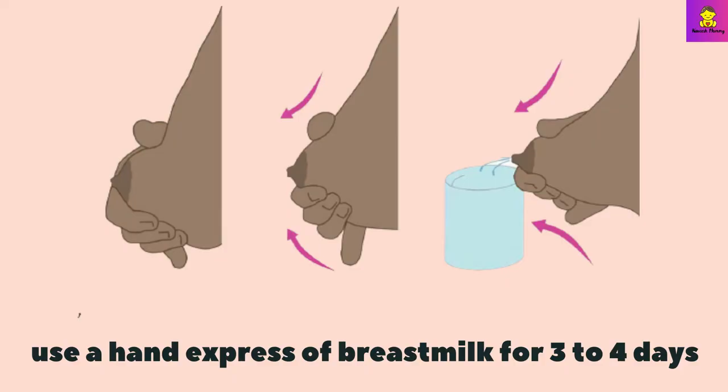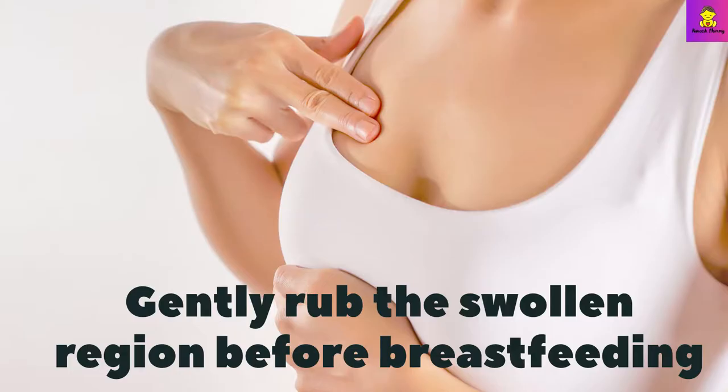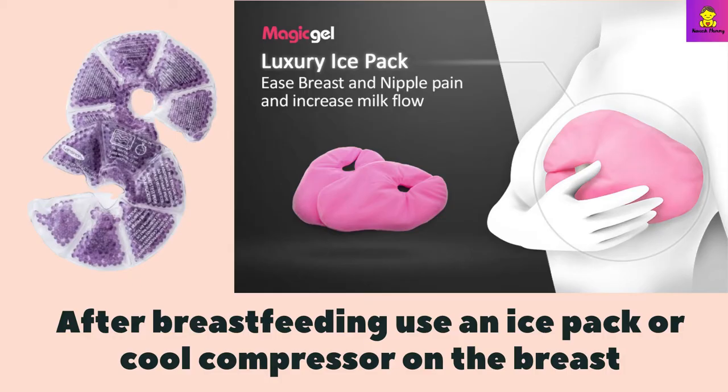This is the fastest way to heal sore nipples. If you have breast pain, use a hand express to express breast milk for 3 to 4 days — this way you can heal your breast gently. Rub the swollen region before breastfeeding, and after breastfeeding use a nice ice pack.